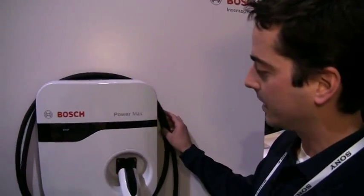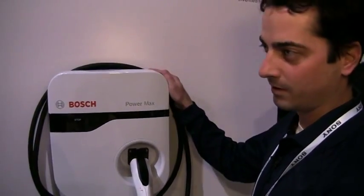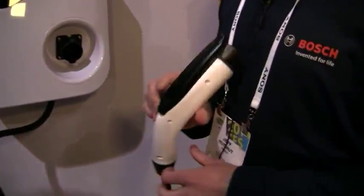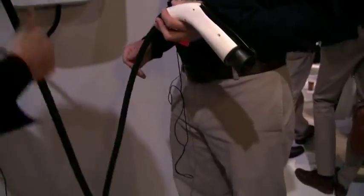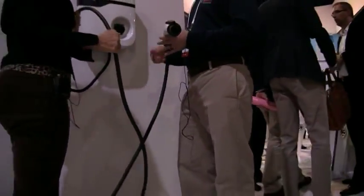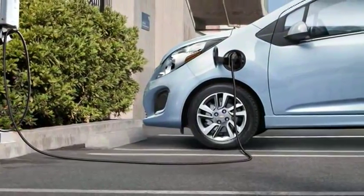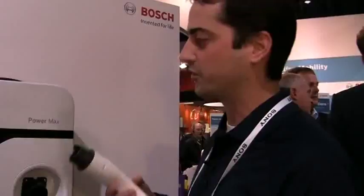Another thing we did here is we offer three different lengths of cable. The cable is a large cost of the unit. This one's 12 feet right here. In many garages, the charge station is going to be mounted on the wall and you're going to park right next to it. So by decreasing the length of that cable, we're decreasing cost and making the unit more user friendly.